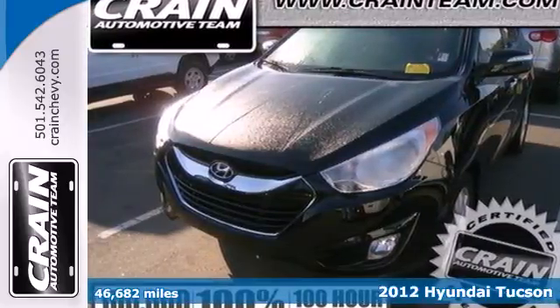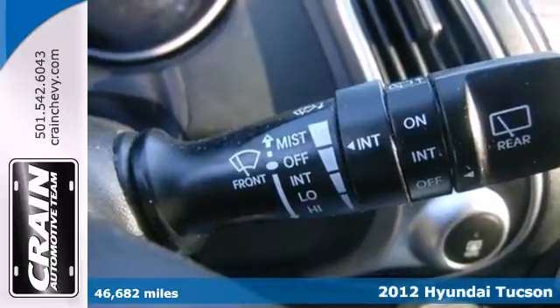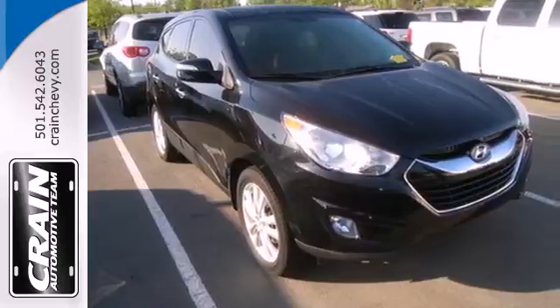It's a 2012 Hyundai Tucson. If you want a sporty exterior as well as great gas mileage, this is the perfect people and cargo mover. Many standard features make your driving experience convenient.